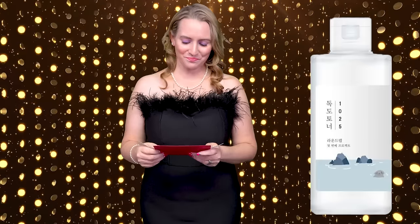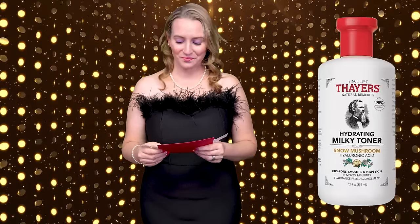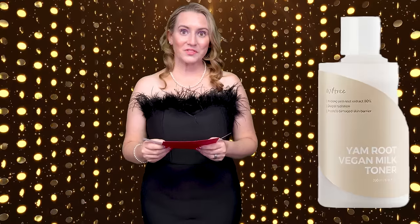On to the next category: Skincare Toner for Dry Skin. I've got pretty dry skin, especially with winter coming up, so we need a good toner that's easy to add into your routine. The nominees for Toner for Dry Skin are Brown Lab Dope Dope Toner, the Thayer's Milky Toner with Snow Mushroom, and the Izzentree Vegan Yam Root Milk Toner.